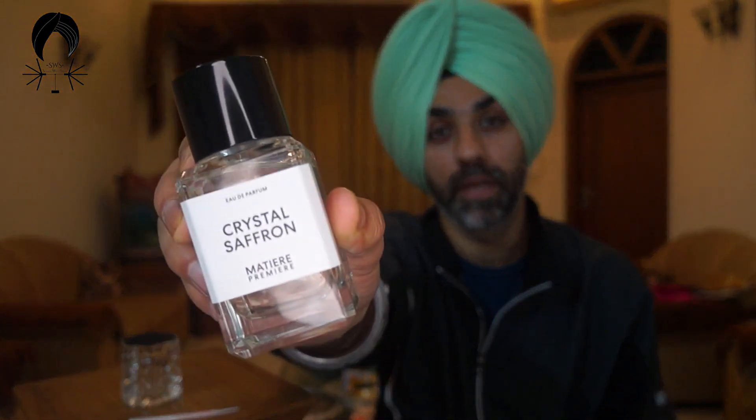What more can you ask for in a scent? That was my quick review of Crystal Saffron. I'm really enjoying this scent and I hope you get to try it and enjoy it as well. Thanks to the brand for always making the effort to make me a part of their new releases. With that, I conclude my review of Crystal Saffron — there are more reviews following after this one. Stay tuned for those, and until then, enjoy yourself and have a good time. Thank you.